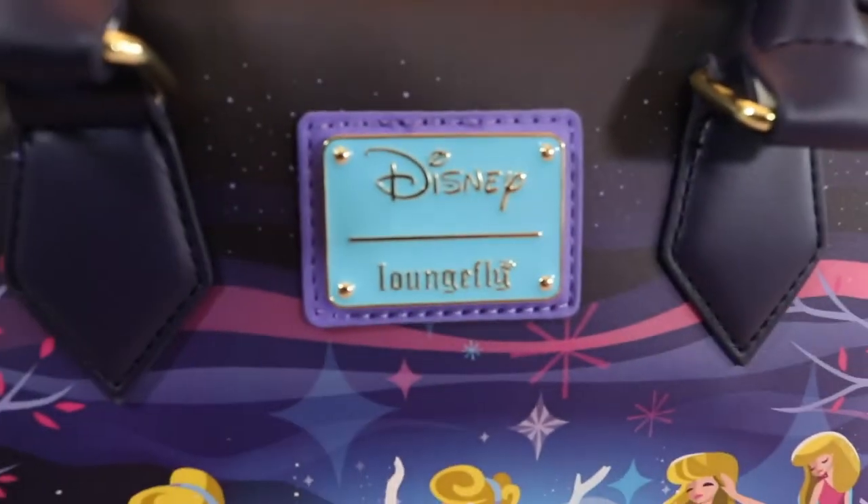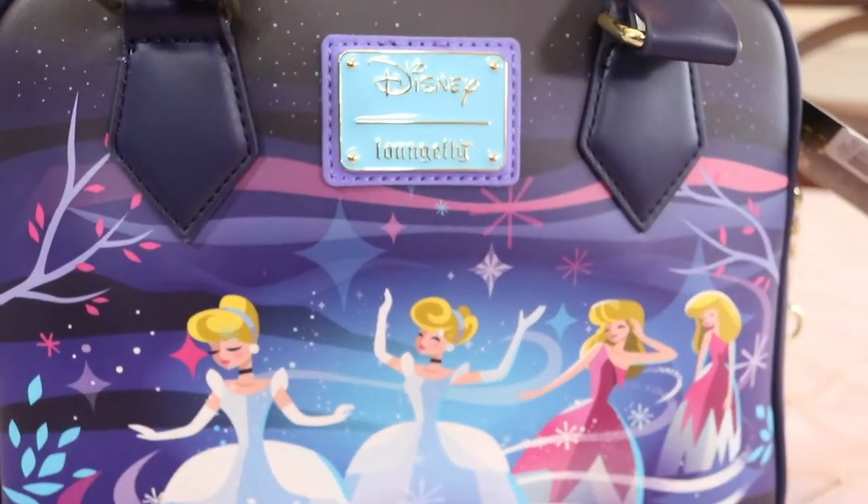I'm actually a really big fan of the pink dress she wears before it gets ruined by her stepsisters. I feel like it's very underrepresented in Cinderella merch. I would have loved to have seen more of that pink dress, because it's so beautiful with the big bows.